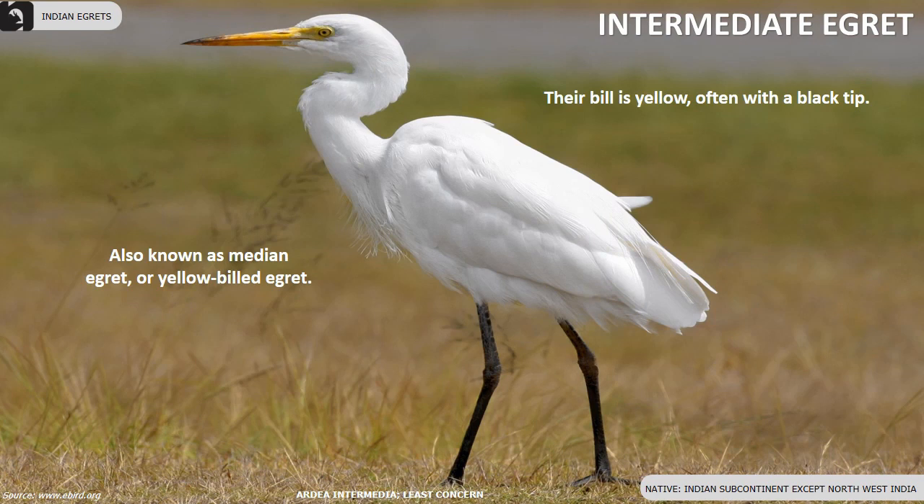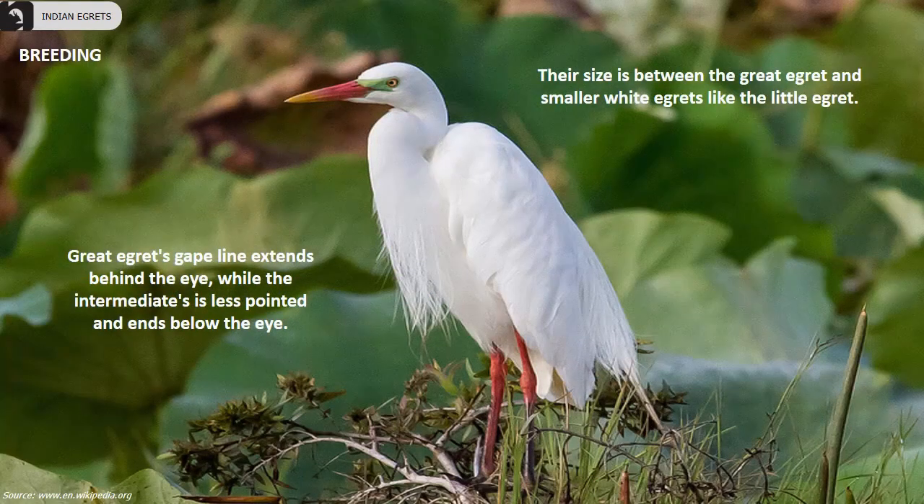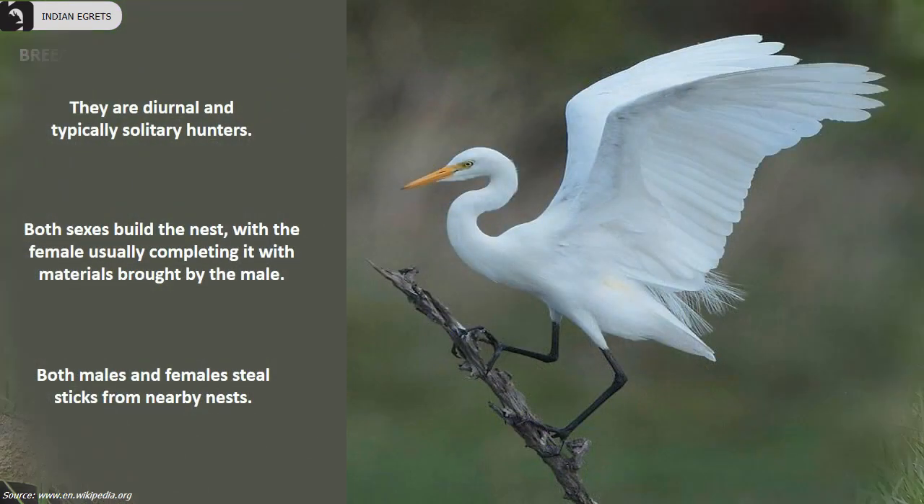Intermediate egrets are also known as median egret or yellow-billed egret, found throughout the Indian subcontinent except the northwest of India. Their bill is yellow, often with a black tip. Their length is 22 to 28 inches, wingspan is 41 to 45 inches, and they weigh 400 grams. Their posture is upright with neck extended forward. Their size is between the great egret and the little egret. The great egret's gape line extends behind the eye, while the intermediate's is less pointed and ends below the eye. They prefer sheltered water less than 80 cm deep with emergent grasses.